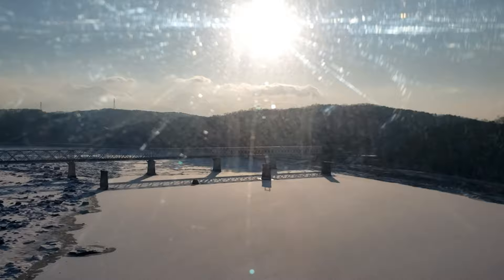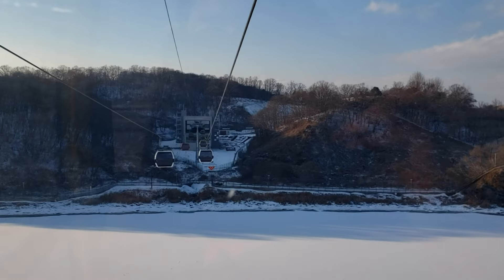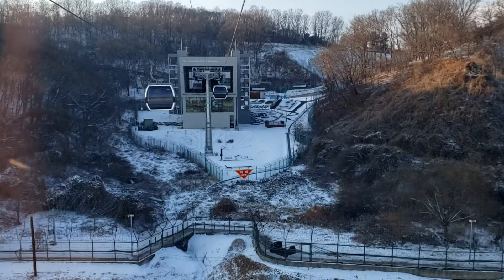Freedom Bridge and the river — frozen and covered in snow.